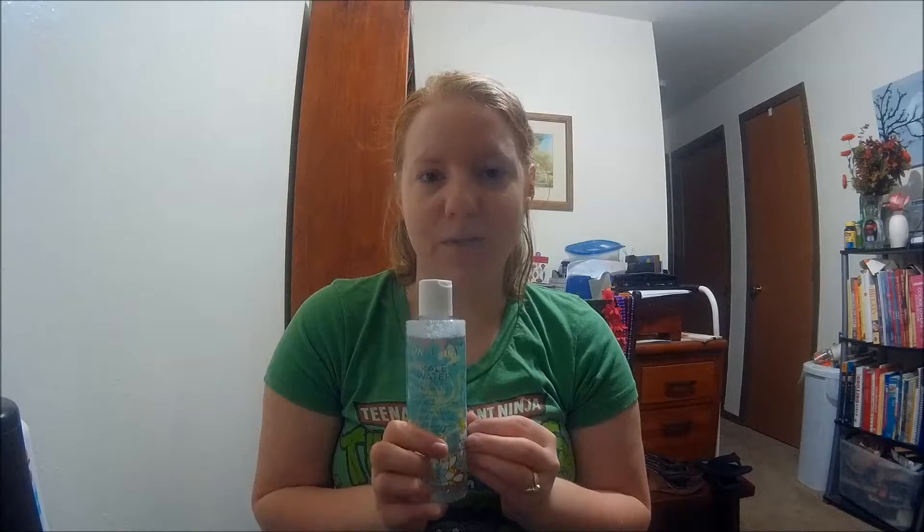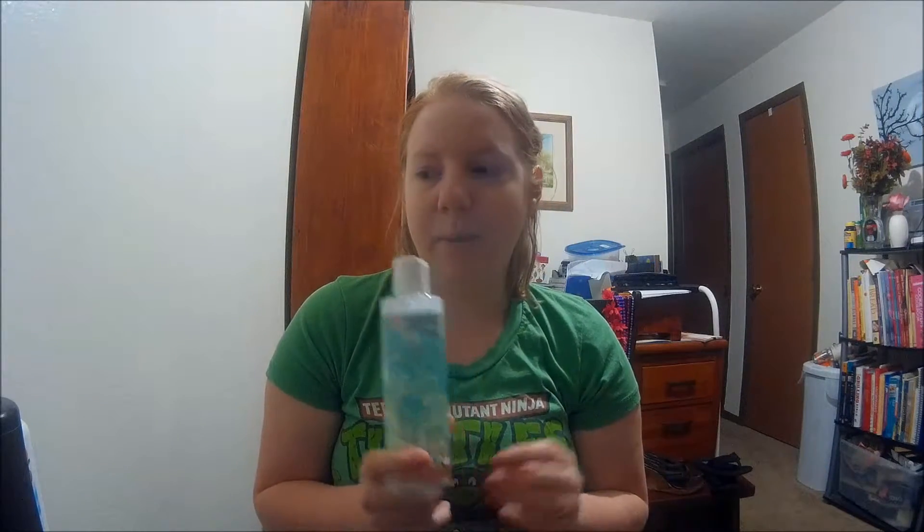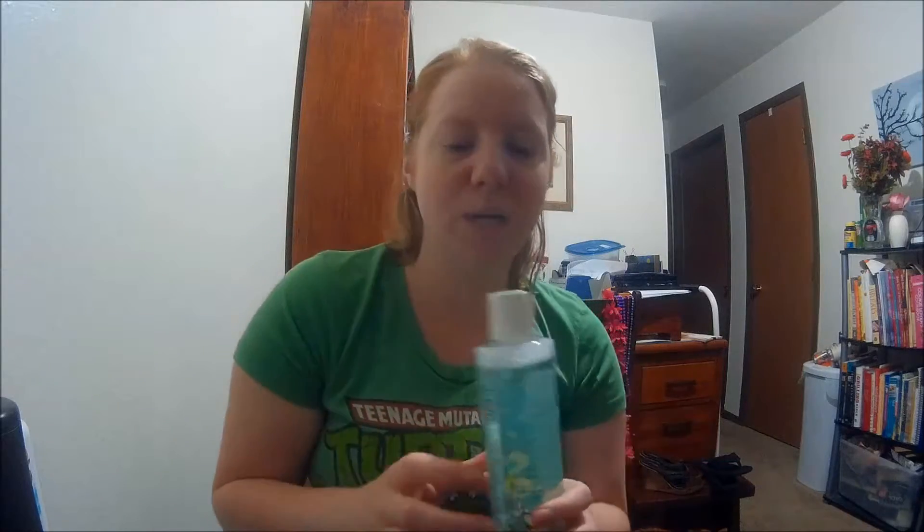Pacifica has skin care wipes, a wide variety of face masks, micellar waters, moisturizers, and regular cleansers — they just have a bunch of stuff. One thing I'll specifically highlight is that Pacifica is both vegan and cruelty-free, so if you're vegan, this is definitely a brand to check out. Price-wise they might be a couple dollars more, but I still consider them drugstore-level pricing compared to other cruelty-free items I've tried.